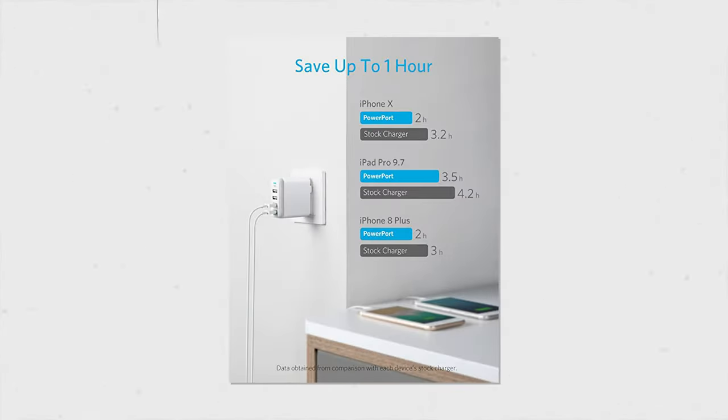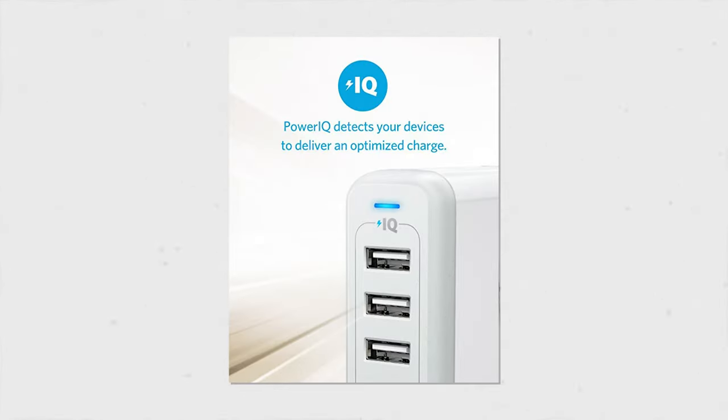We also like the Anker 735 charger if you want to leave your bulky MacBook charger at home and use the compact design to power your computer, phone and more.